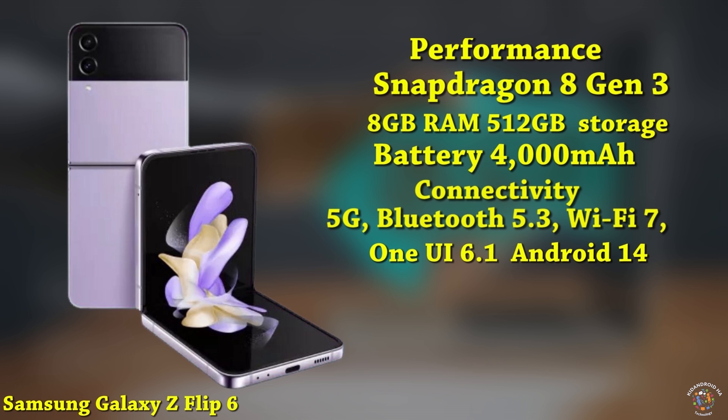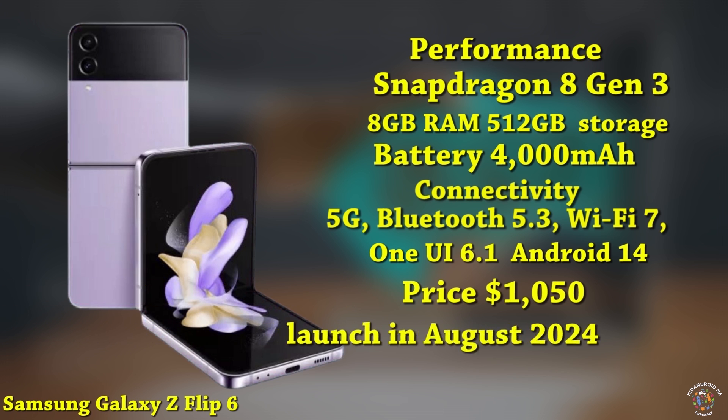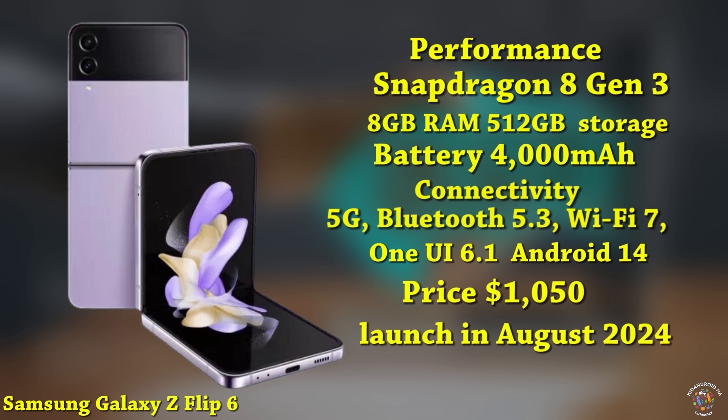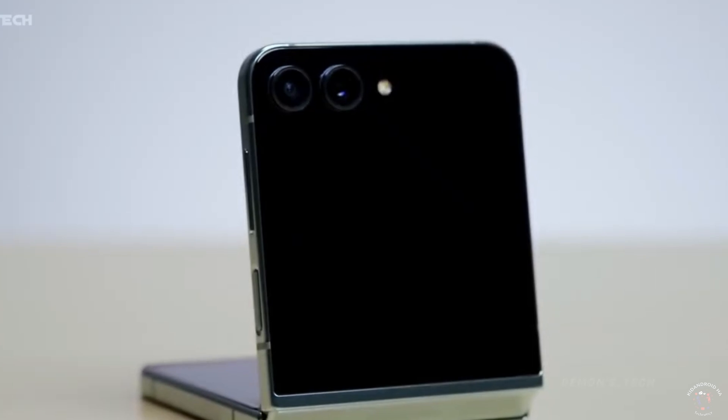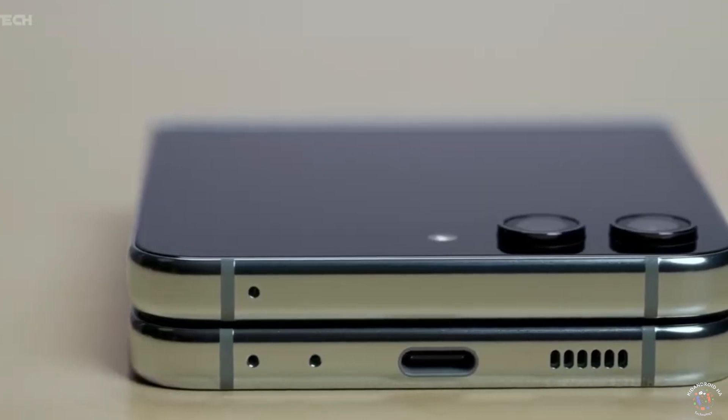The expected starting price for the device is $1,050, and it is scheduled to launch in August 2024. Overall, the Samsung Galaxy Z Flip 6 is looking like a great phone that brings plenty of upgrades over the previous model.